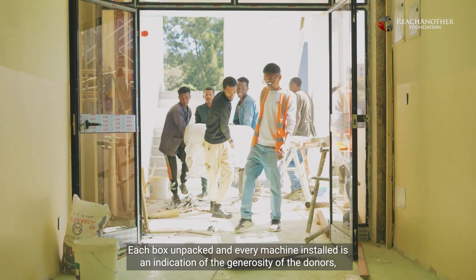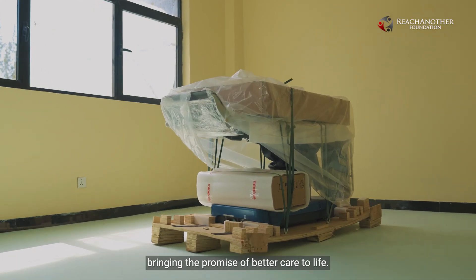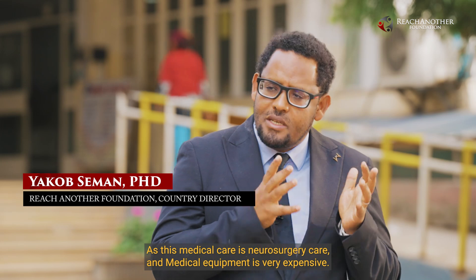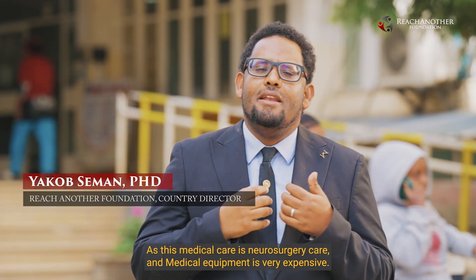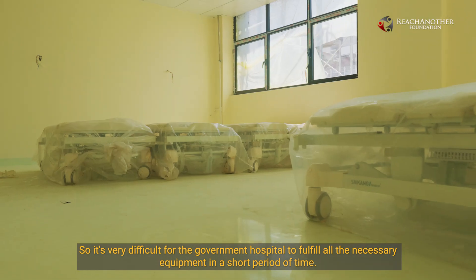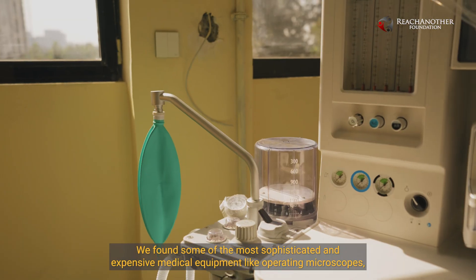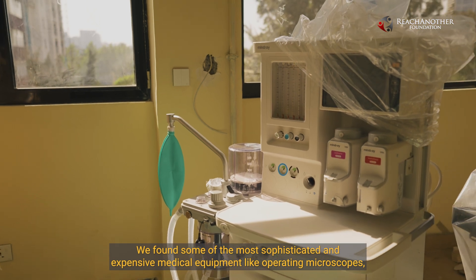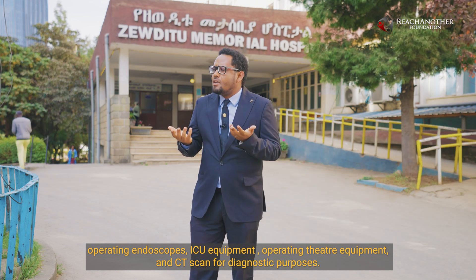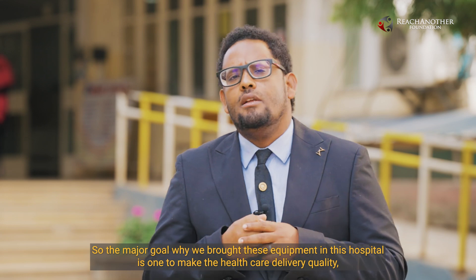Each box unpacked and every machine installed is an indication of the generosity of the donors, bringing the promise of better care to life. One of the bigger challenges is medical equipment, because this specific neurosurgical care requires expensive equipment — very difficult for a government hospital to fulfill in a short period of time. The needed equipment included sophisticated items like operating microscopes, operating endoscopes, ICU equipment, operation theater equipment, and CT scanners for diagnostic purposes.